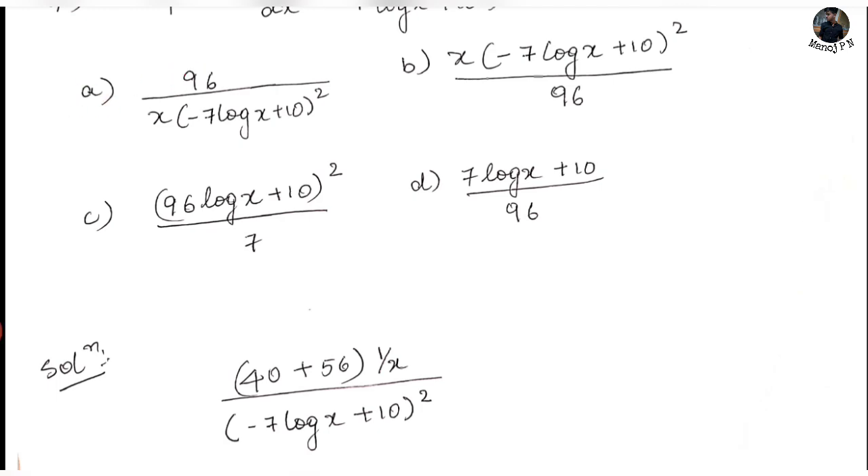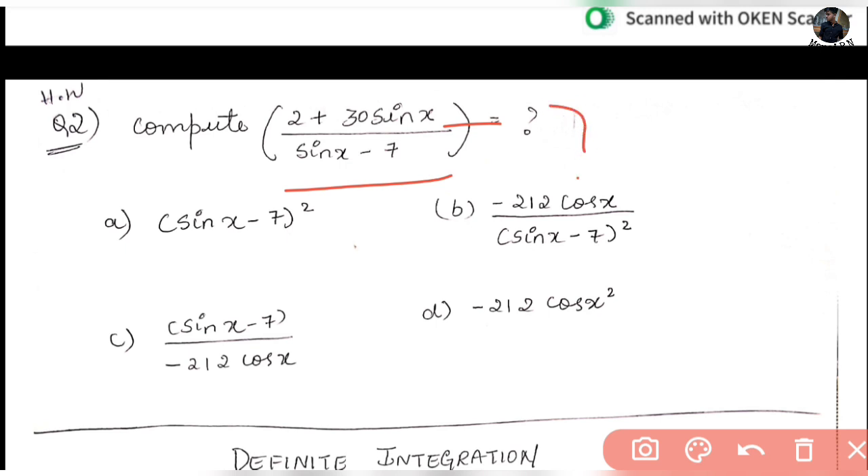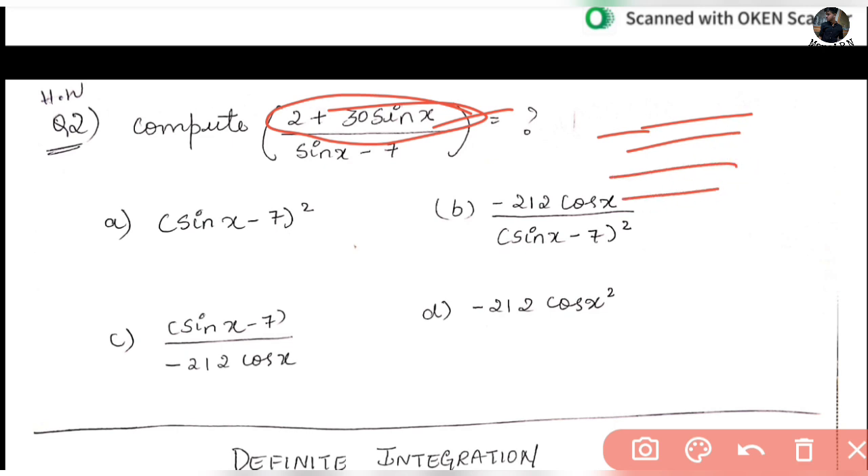The next question is homework for you: compute d/dx of [2 + 30 sin x] divided by [sin x - 7]. Interchange first to get [30 sin x + 2] and follow the same procedure. Post your answer in the comment section.